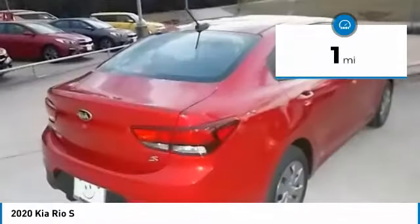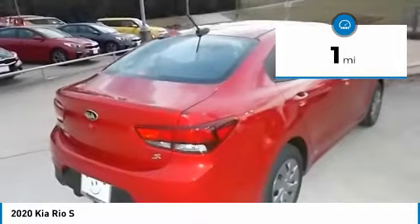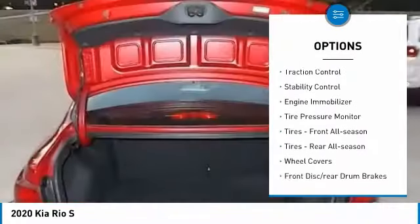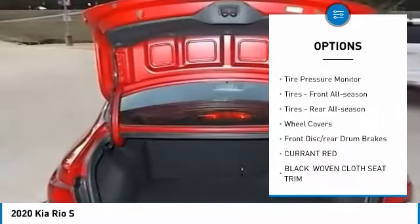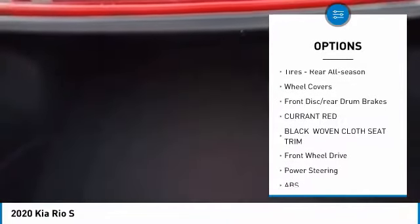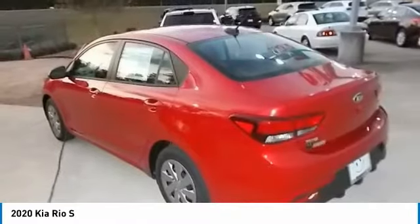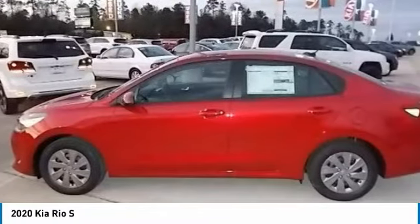This vehicle has less than 100 miles. Here are some of this vehicle's great options: heated mirrors, brake assist, traction control, stability control, engine immobilizer, tire pressure monitor, front all season tires, rear all season tires, wheel covers, front disc, rear drum brakes.